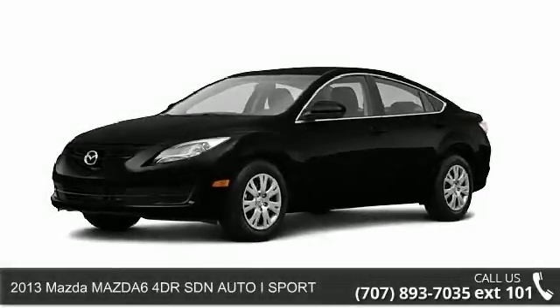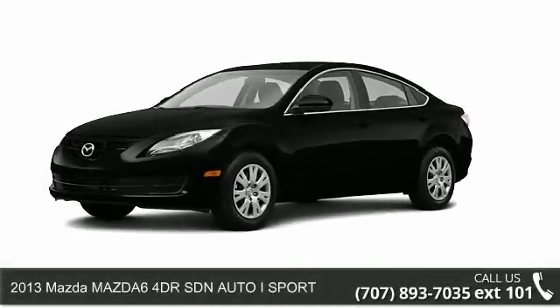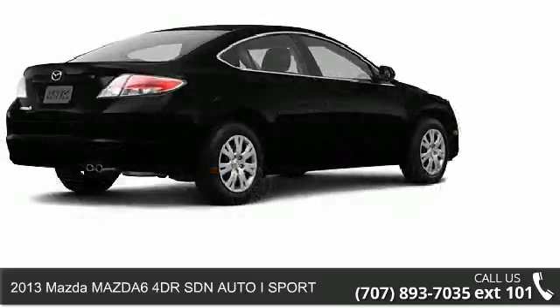Check out this 2013 Mazda Mazda 6. This may be the set of wheels you've been looking for.